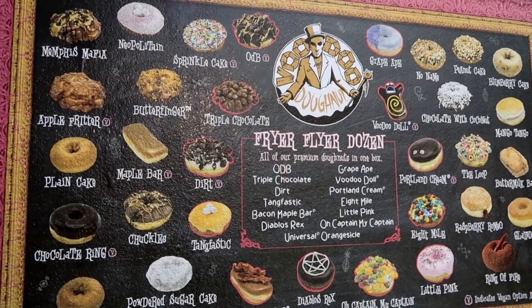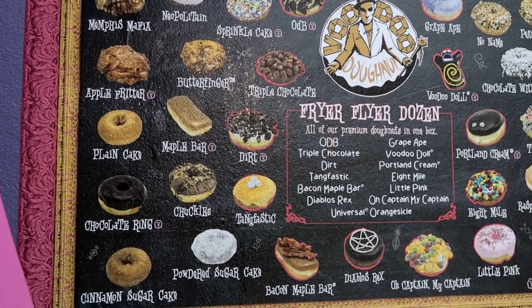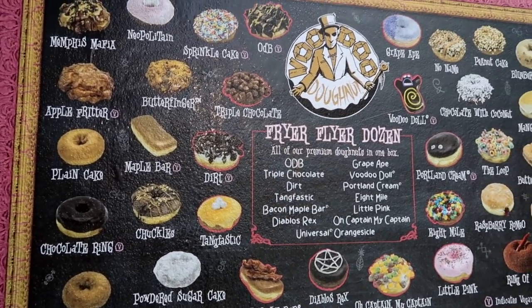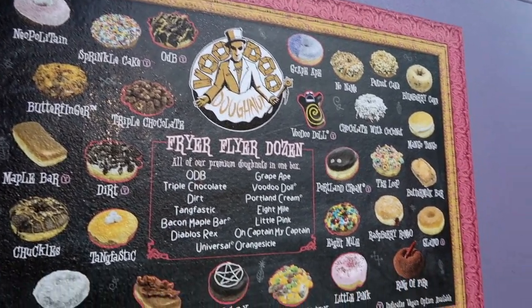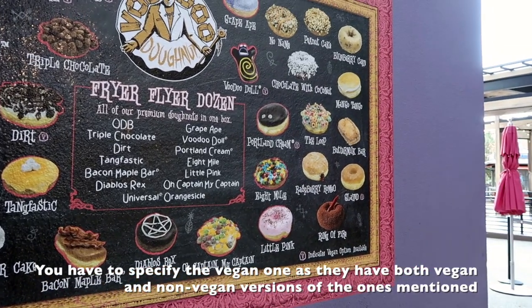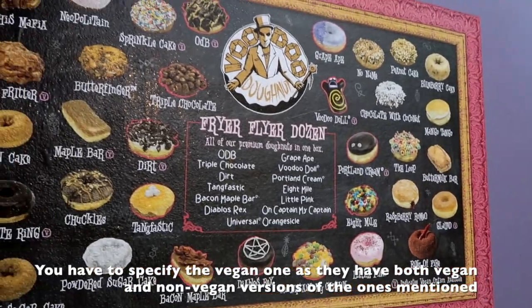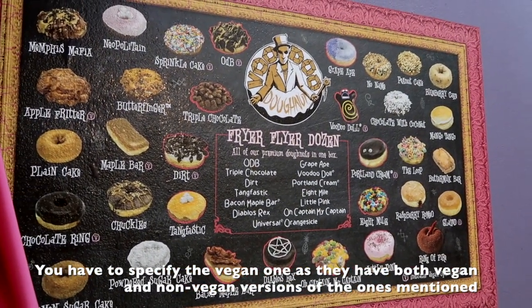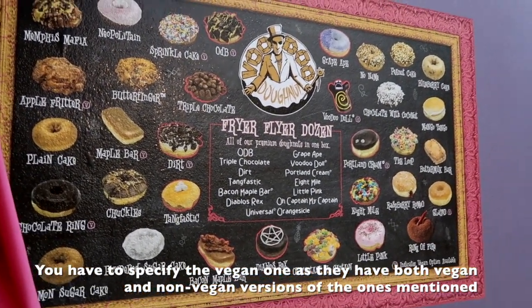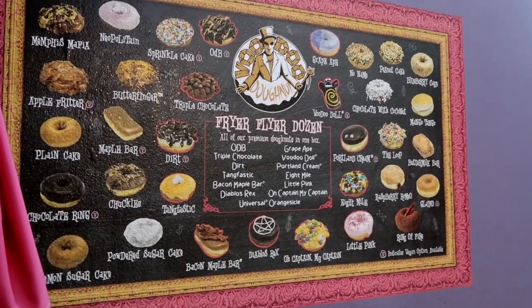So this is the Voodoo menu, and if you notice a bunch of them have Vs — like apple fritter, maple bar, chocolate ring, dirt, sprinkle cake, ODB, Portland cream, Voodoo doll, glazed, and a couple others. Those are all vegan options that you can get, but they do not always have them, specifically the apple fritter which is Cory's favorite.